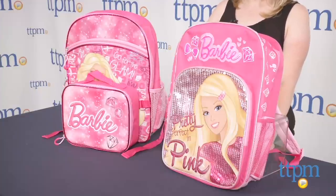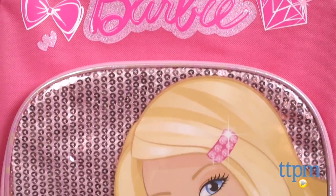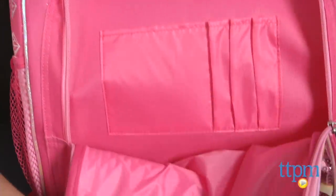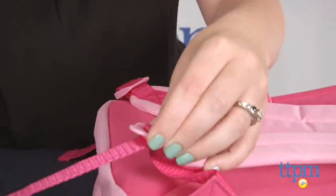The 16 inch Barbie Pretty Perfection backpack is a pink backpack with pink sequins and a picture of Barbie with the words Pretty Perfect in pink on the front. There's a large zippered main compartment and a smaller zippered compartment on the front with extra pockets for holding pens and pencils. The backpack has two mesh side compartments and adjustable shoulder straps.